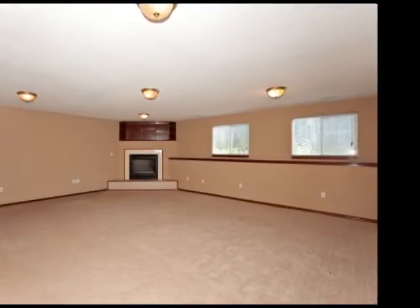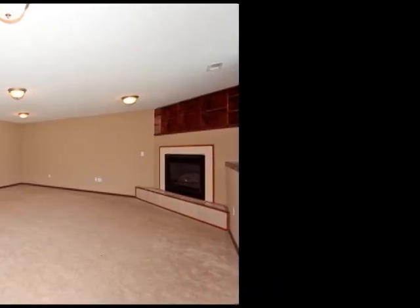The view-out basement family room is huge and features a corner fireplace with built-ins. Other basement finish includes two bedrooms and a full bath.